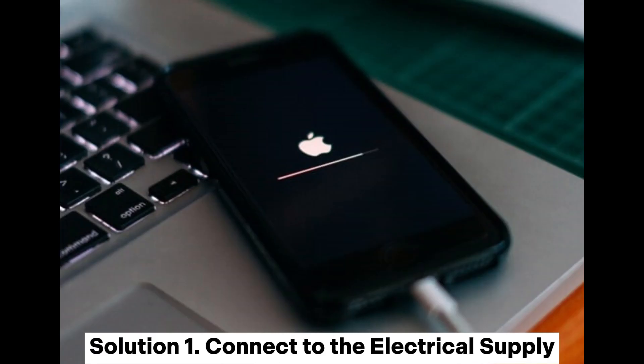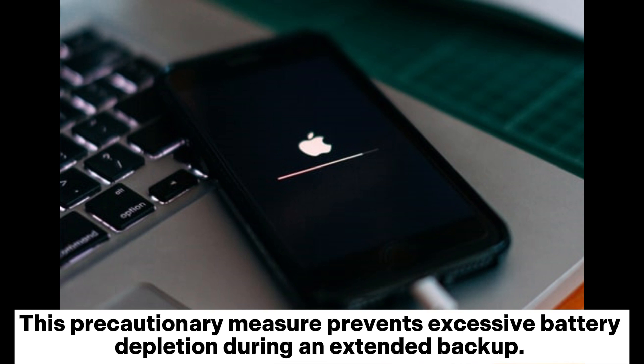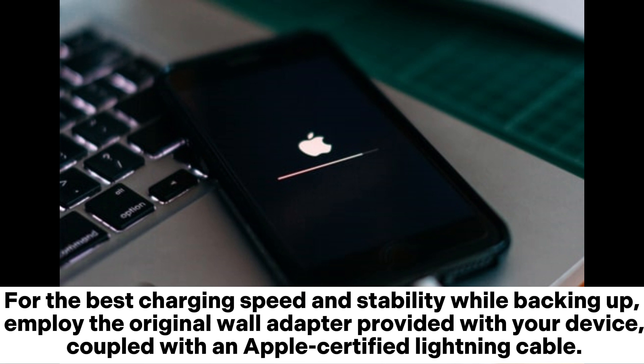Solution 1: Connect to the electrical supply. Primarily, ensure your iOS device is linked to a power source. This precautionary measure prevents excessive battery depletion during an extended backup. For the best charging speed and stability while backing up, employ the original wall adapter provided with your device, coupled with an Apple-certified lightning cable.